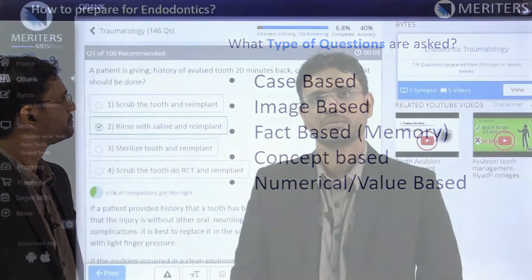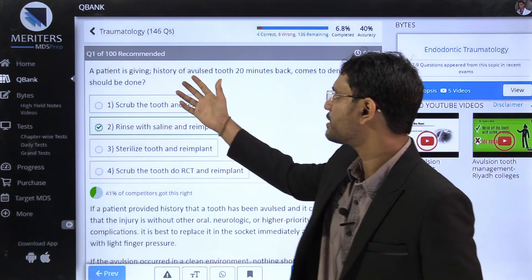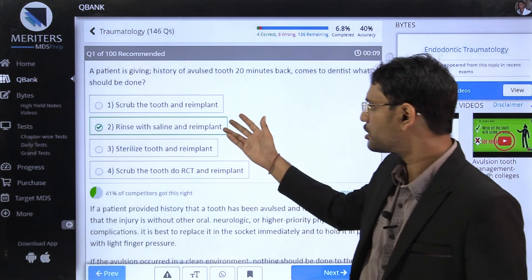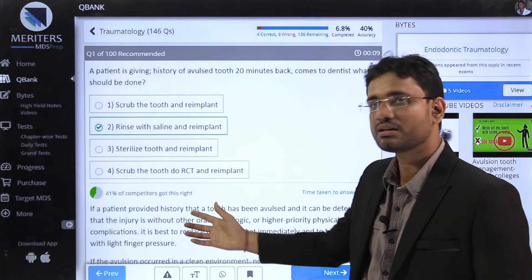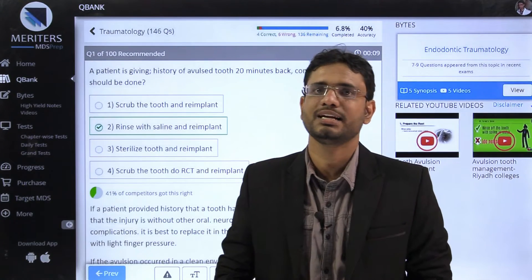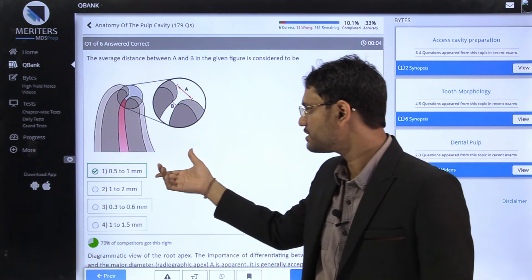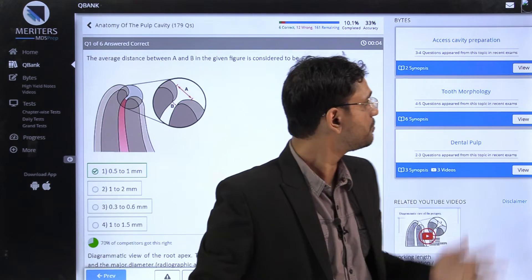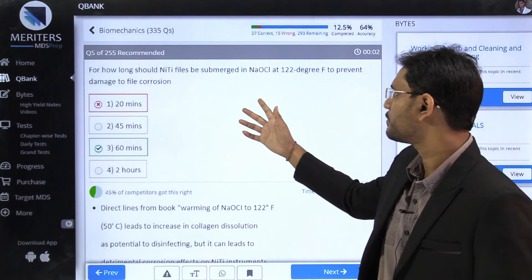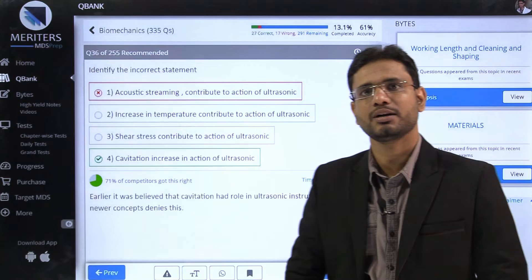Let me show you a few samples. Meritus MDS Prep provides all the types of questions we just discussed. Here is a case-based question where a patient gives history of avulsion of teeth and the treatment modality has been asked. You can answer the question, see the explanation, and if you want to read more, you can refer to our bytes and see videos relevant to that. Here is an image-based question where the difference between point A and point B has been asked. You can answer, read the explanation, and refer to the bytes and associated videos. There are also examples of numerical-based, fact-based, and concept-based questions from endodontics.